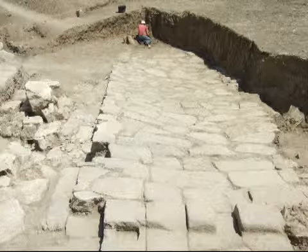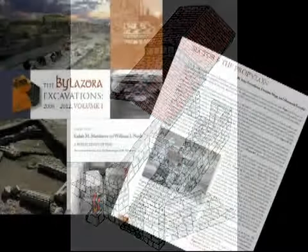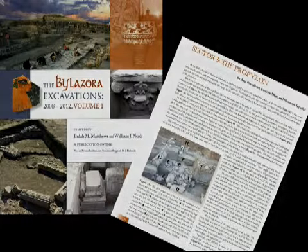By the end of the 2011 season, we had a good idea about both the history and composition of the propelon. The full analysis of the propelon is to be found in Volume 1 of the TFAHR Bilizora publication in an article by Amy Donaldson, Frederick Bege, and Swapomir Shischke.